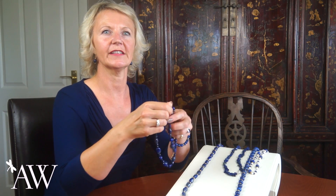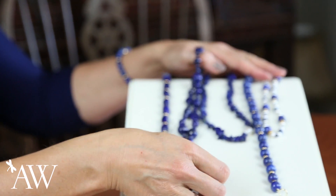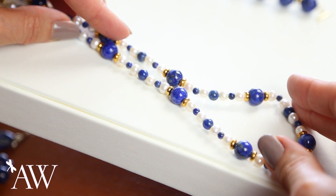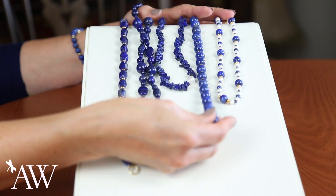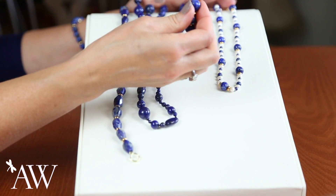This 26-inch necklace is endless and has a mixture of nuggets and coins for a great mix of shapes. Lapis and pearl gives you the deep blue of the lapis offset beautifully by the white pearls. Then we have 12-millimeter lapis — these great big beads, perfectly round, set off with gold and an easy-to-fasten toggle.